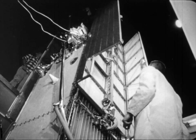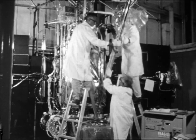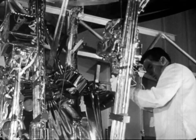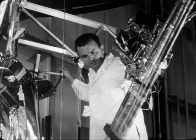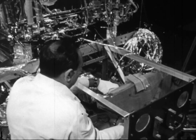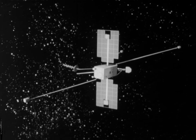Three observatory-type spacecraft were launched during the year. This is OGO, the Orbiting Geophysical Observatory. In addition to giving scientists a better understanding of interplanetary and galactic space, OGOs may eventually unlock some of the mysteries of the Earth's environment.